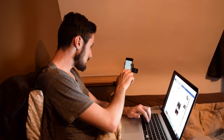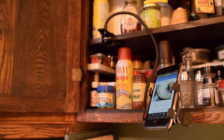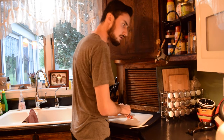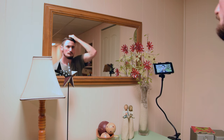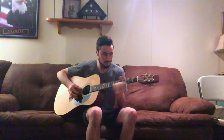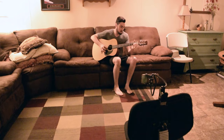The cell phone holder allows you to utilize your cell phone hands-free. Whether you're copying notes, looking at recipes while cooking, watching videos while getting ready, or any other type of multitasking, the cell phone holder comes in handy every time.